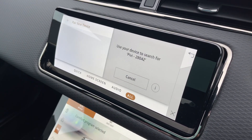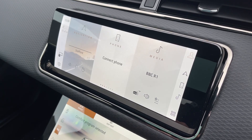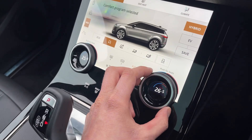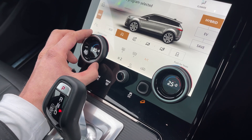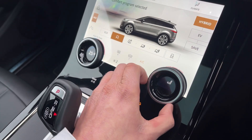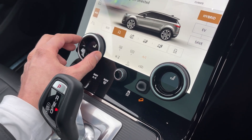Seamless Bluetooth connectivity is also on hand to pair your phone with ease should you wish to do so. On these dials, you'll find the climate control system that will ensure optimal comfort for the driver and passengers at any time. Fan speed and heated seat functions can also be adjusted with ease by scrolling to the temperature of your choice.